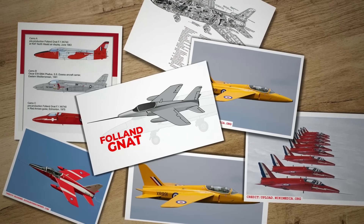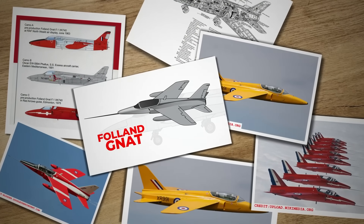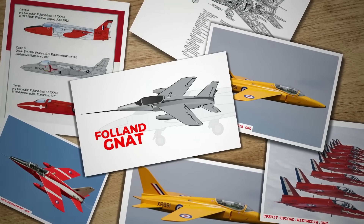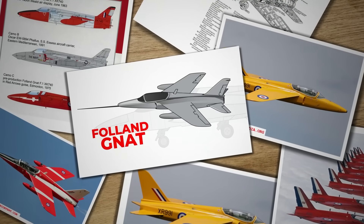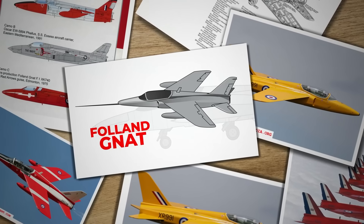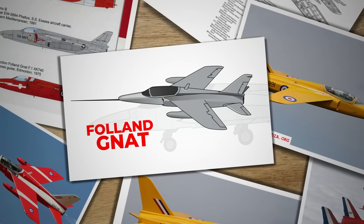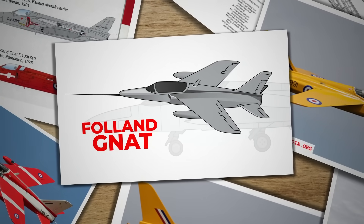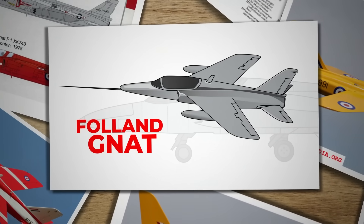In conclusion, the Folland Gnat epitomized the innovative spirit of the 1950s aviation industry, showcasing a counter-narrative to the trend of increasingly larger and more complex fighter jets. Despite initial setbacks, the Gnat found its place in the Royal Air Force as a trainer and in international markets. The Gnat's legacy endures, particularly through its iconic role with the Red Arrows, illustrating the enduring value of Petter's vision for a lightweight, versatile aircraft.